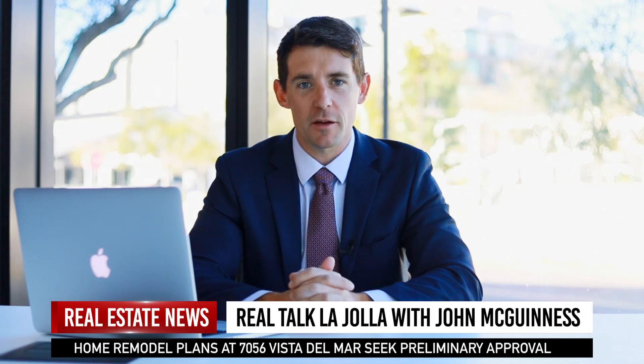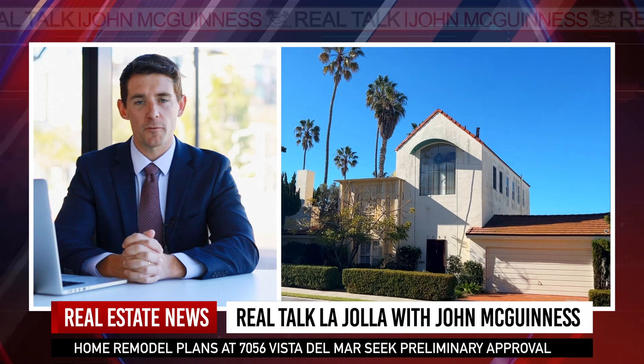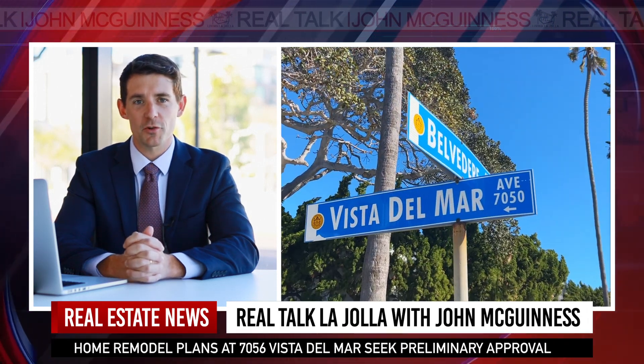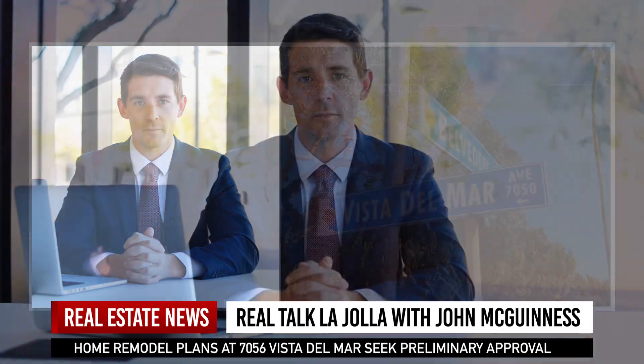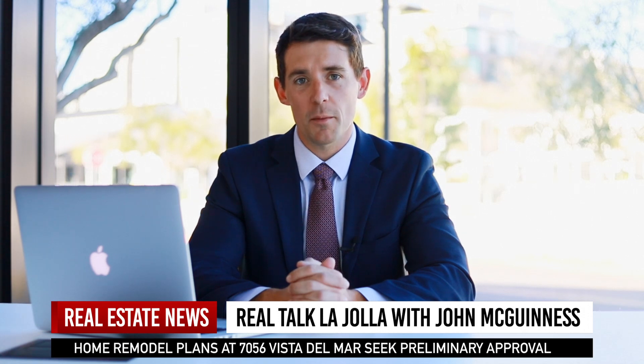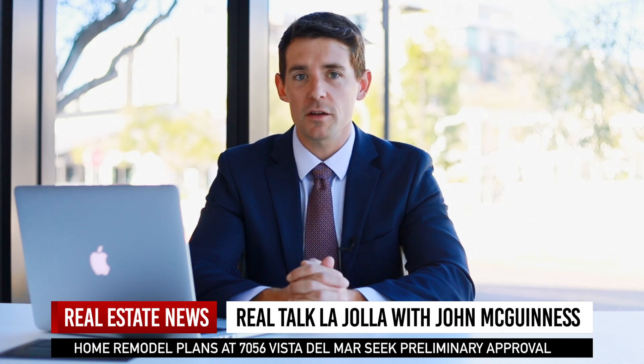At the January 17th meeting of the La Jolla Community Planning Association, architect Roger Salmon submitted applications to renovate the home at 7056 Visa Del Mar. New plans include a 749-square-foot accessory dwelling unit, as well as a 333-square-foot outdoor deck. The request to build an ADU at 7056 Visa Del Mar requires a rule change by the Coastal Commission and Land Coastal Program to increase the allowable FAR from 0.59 to 0.75.